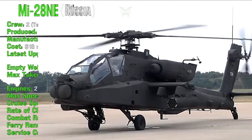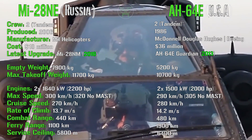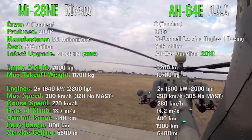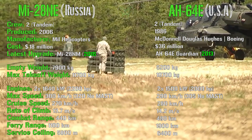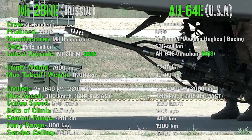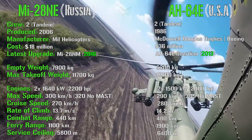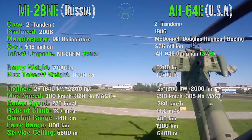We can start with the general specifications and performance. Both of them have a crew of two sitting in tandem — the pilot sits in the higher position while the gunner is in the lower one. The Havok has been produced from 2006 while the Apache from 1986, so the Apache is older. However, the Havok was last updated in 2016 and the Apache in 2013, so in their latest variants they are not so different in age or electronics. Both are upgraded constantly. On cost, the Apache is double the price — for one AH Apache you can buy two Havoks. The point goes to the Havok.